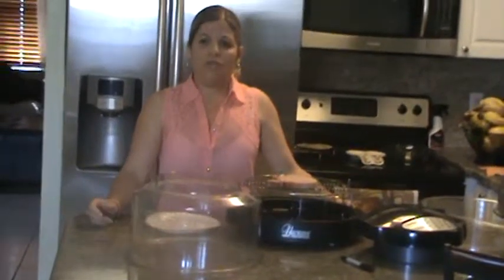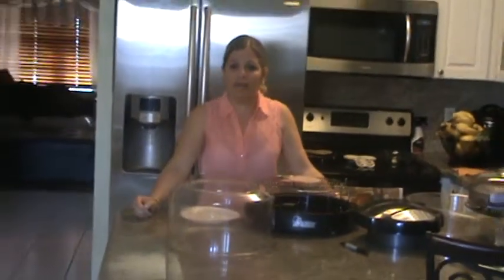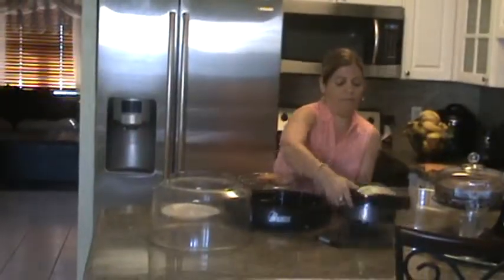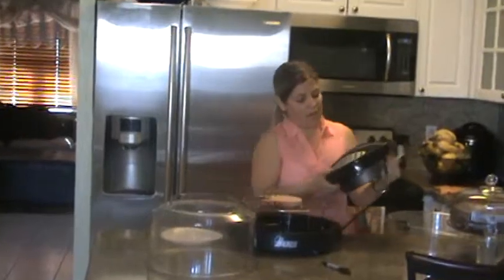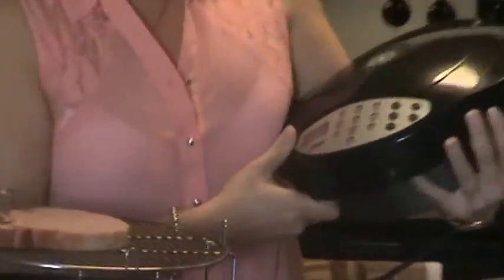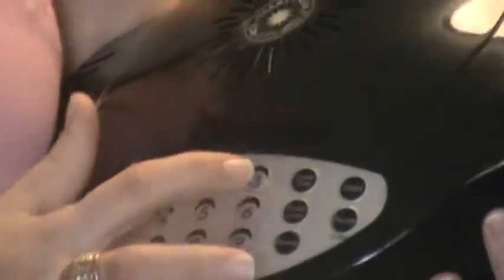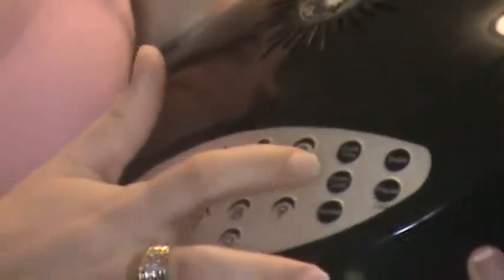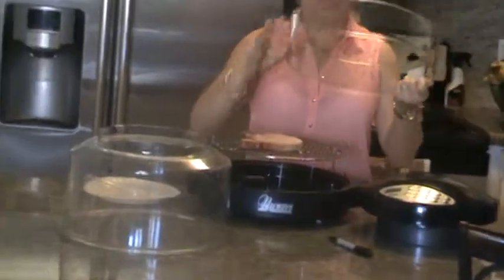So now you know the revolutionary New Wave and it can become your best friend in the kitchen. Here you have the options: cook time, power level, reheat, start, and pause. And this is an extension if you need to use it.